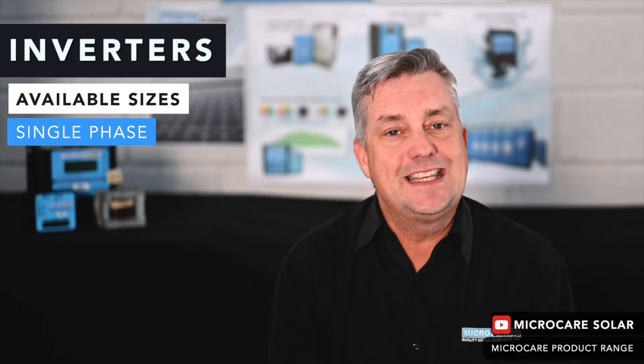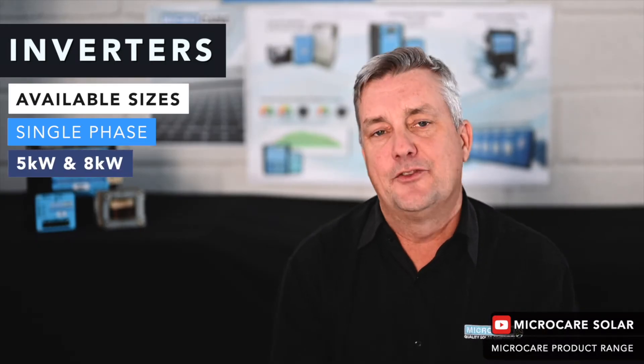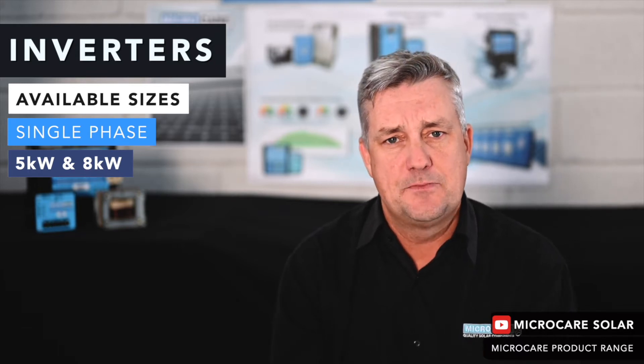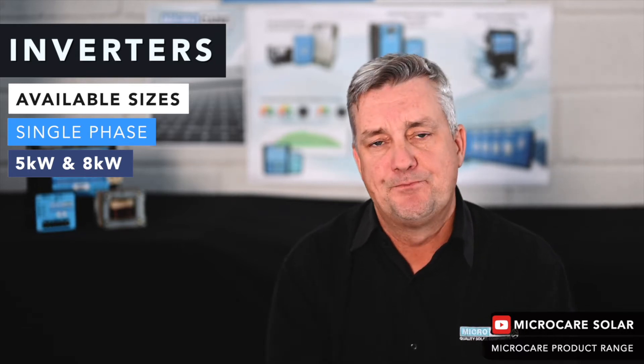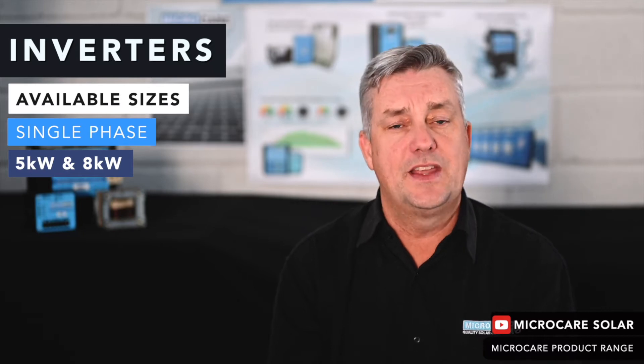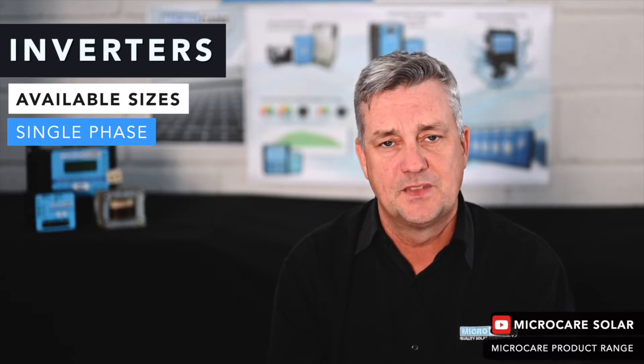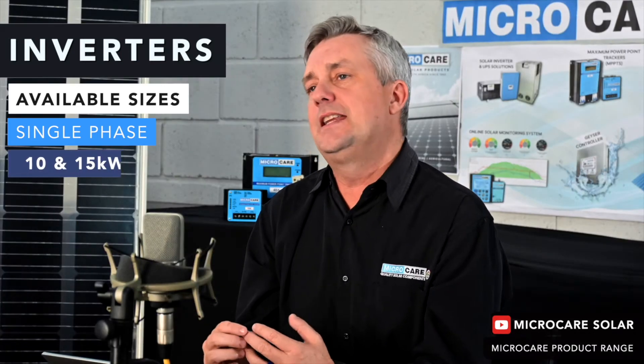The most popular Micro Care inverter is the 5 and 8 kilowatt. These are our wall-mounted inverters — like the 1s, 2s, and 3s — but they can handle a lot more power. They're fully lithium ion compatible and come with all the comms required for online monitoring. Our 10 and 15 kilowatt inverters are floor-mounted; they've got large transformers so they need to be based on the ground. They are lithium ion compatible, transformer based, and have all the comms for online monitoring.